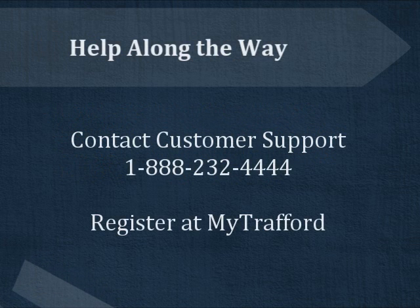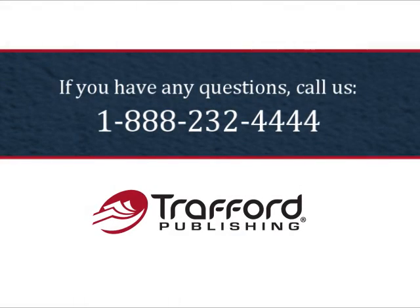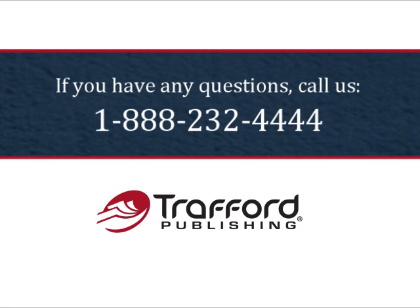No matter what stage of production you are in, help is just a phone call or an email away. You are always welcome to contact our customer support department for status updates, acknowledgement of receipt of materials, or any general questions. We also recommend registering at the Trafford website. Our author login area is a secure password-protected area where you can check on your book's sales and your royalty balance. If you need help registering or logging into the website, just give us a call at 1-888-232-4444.